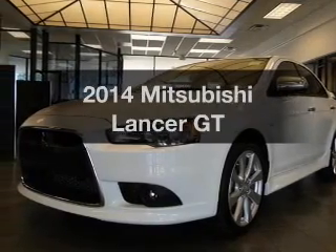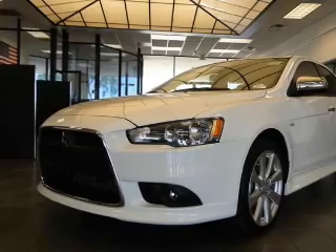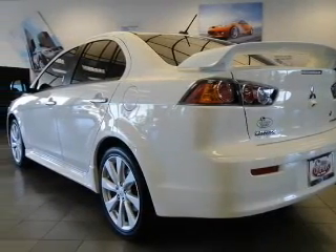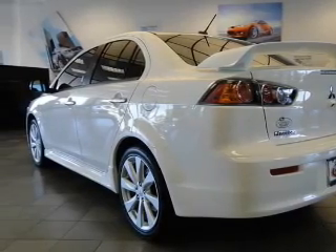Introducing the 2014 Mitsubishi Lancer — this is the set of wheels you've been looking for, with an efficient four-cylinder engine. The powertrain includes front-wheel drive connected to a smooth-shifting transmission. Anti-lock brakes help you bring your vehicle to a safe stop.